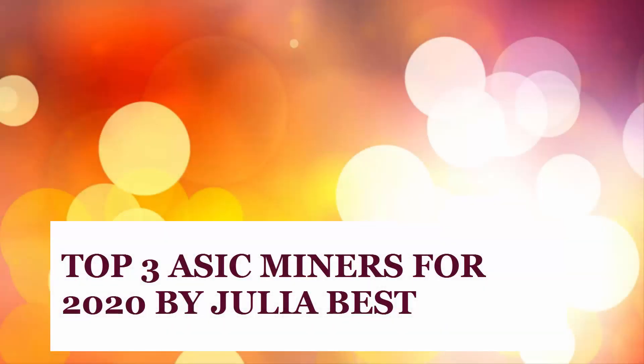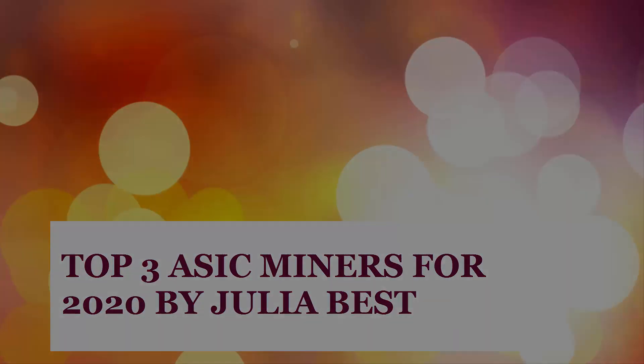Top 3 ASIC Miners for 2020 by Julia Best. Let's start with the list.